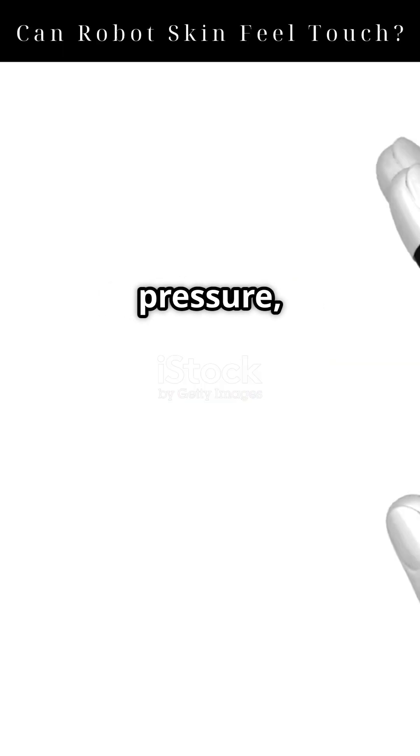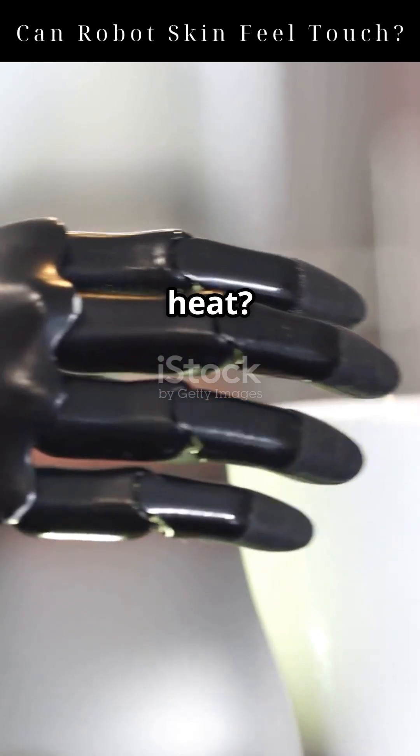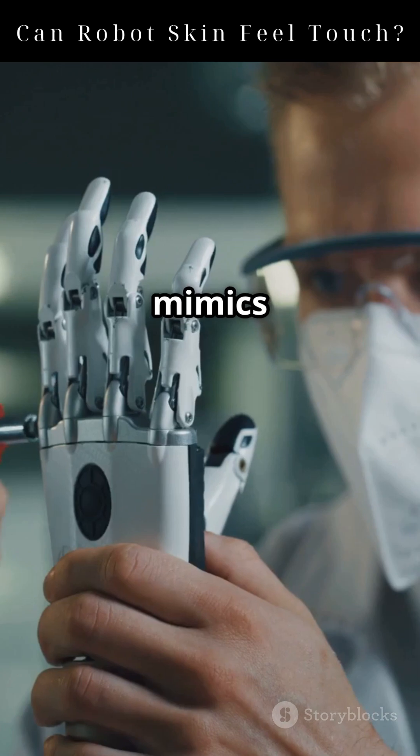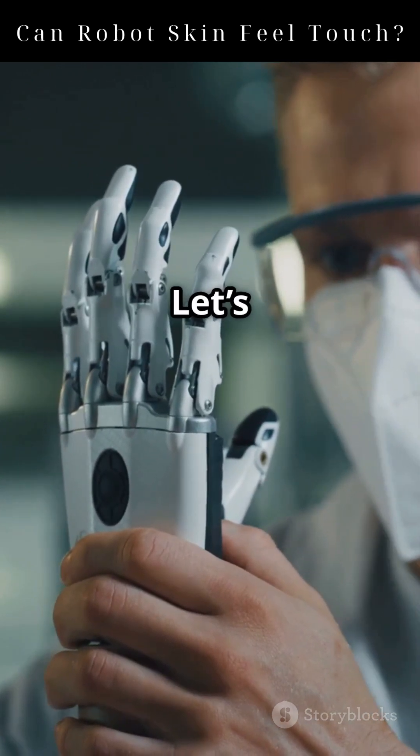Can robots really feel touch? Not just press a button, but the pressure, the texture, even the heat? This isn't science fiction anymore. Engineers are developing a skin that mimics human tactile sensing. Let's break it down.